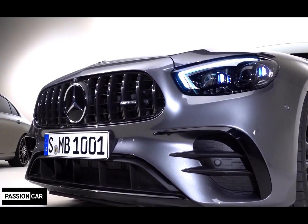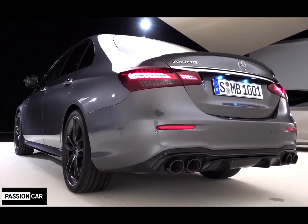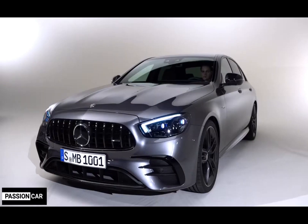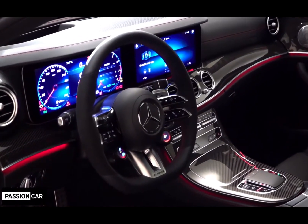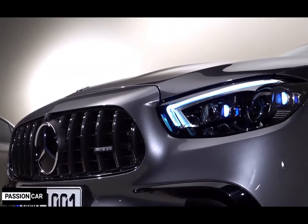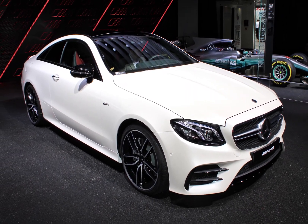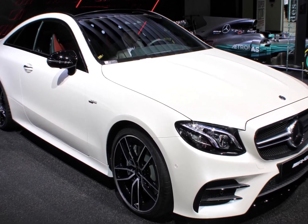Top speed is usually electronically limited to 250 kilometers per hour, but higher speeds are optionally available. The automatic 9-speed AMG Speed Shift transmission delivers fast and smooth gear changes. Air suspension and adaptive dampers optimize handling and comfort, while the all-wheel drive system provides superior handling even in difficult road conditions.